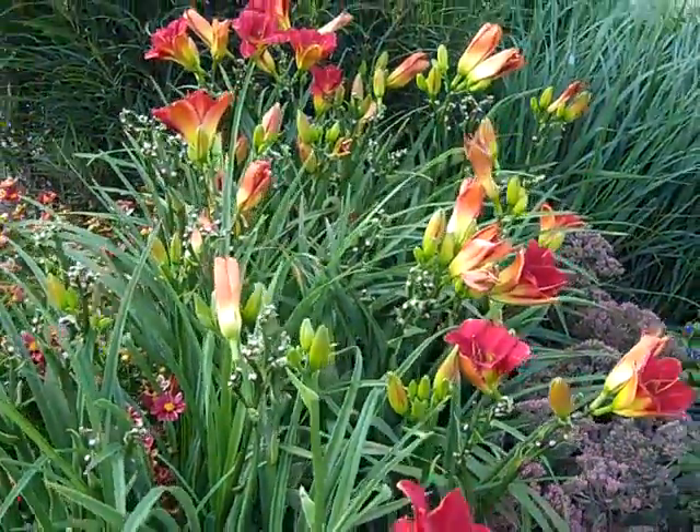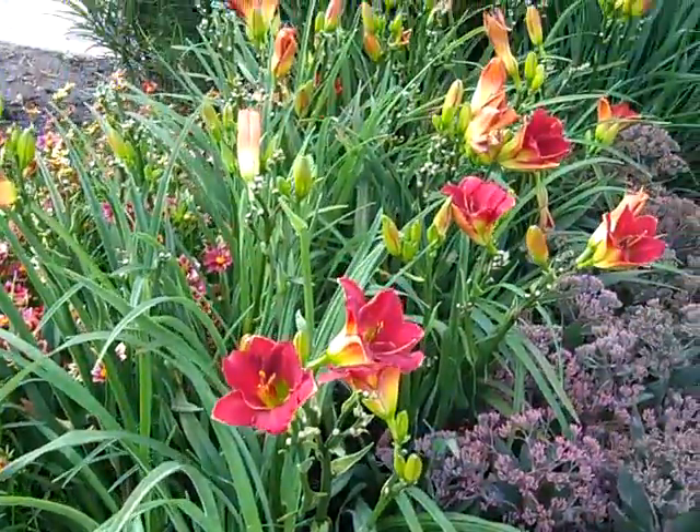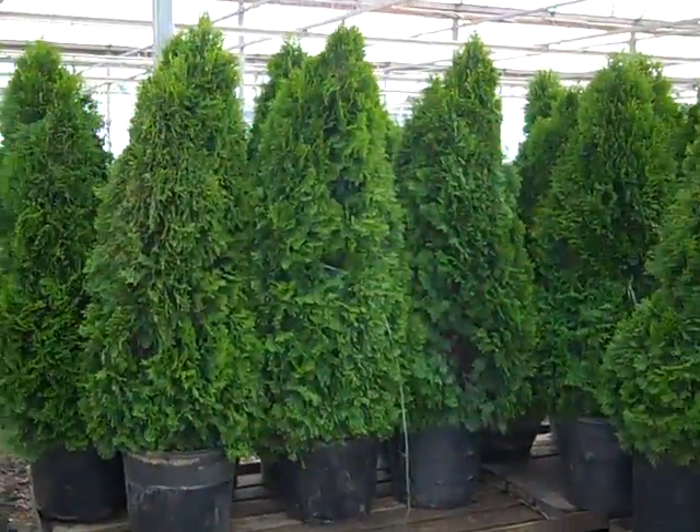Day lilies are hot on the dock. These are the Twice as Nice. As you can see, nice big full plants, a lot of color. We see these almost every week, and for good reason.